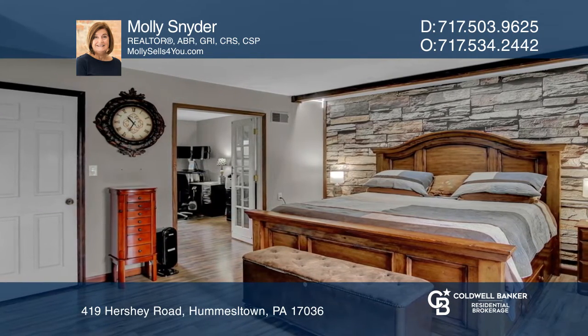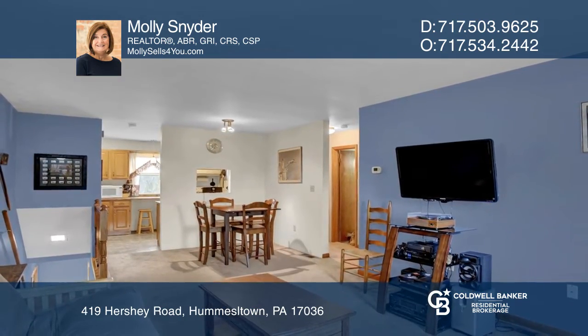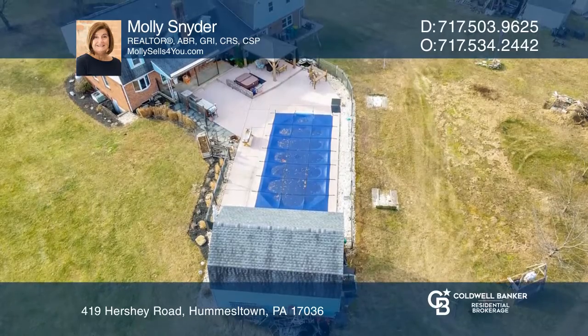Enjoy an extra office in the master bedroom suite and a guest suite over the garage. The backyard provides panoramic countryside views.